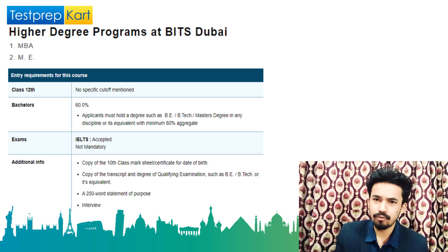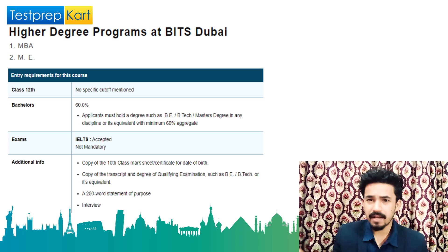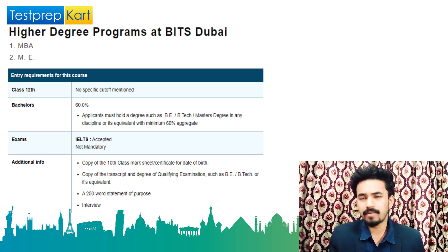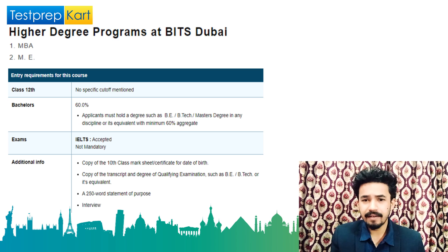Let's move on to the higher degree program at BITS Dubai. The courses at master's level are MBA and master's programs. There is no minimum cutoff for class 12 at this level, but to be safe score at least 60 percent or more. For bachelor's, applicants must hold a degree with a minimum of 60 percent. For a master's degree, you must have completed graduation in any discipline with a minimum 60 percent aggregate.